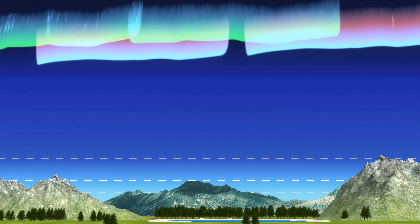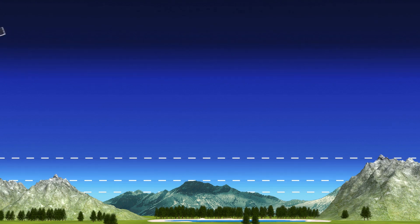The aurora borealis and aurora australis are sometimes seen in the thermosphere. The International Space Station also orbits in the thermosphere.